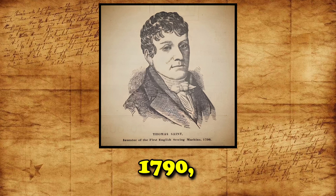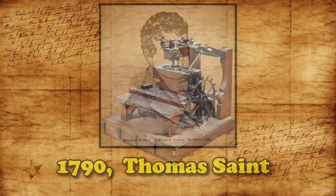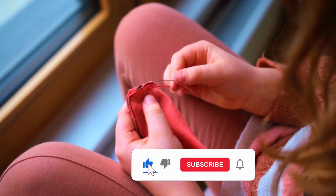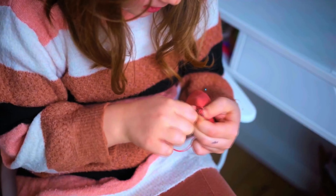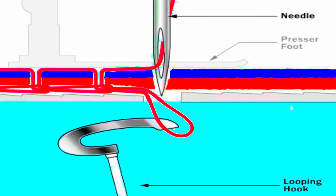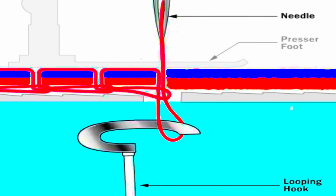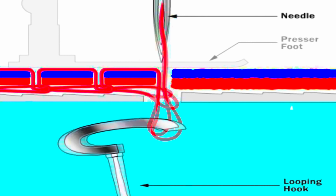Moving forward to 1790, an English inventor named Thomas Saint created the first design for a sewing machine. His machine was specifically designed for sewing leather and canvas materials. The aim of his machine was to reduce the amount of hand stitching required for garments, making sewing more reliable and efficient. Saint's sewing machine utilized the chain stitch method, where a single thread was used to create simple stitches in the fabric. A stitching awl would pierce the material, and a forked point rod would carry the thread through the hole, hooking it underneath and moving to the next stitching spot. This process would lock the stitch in place.